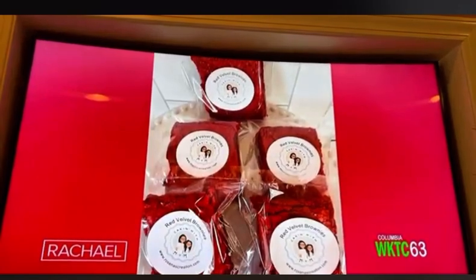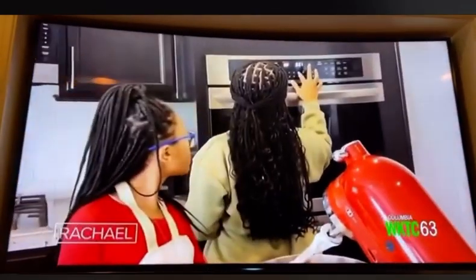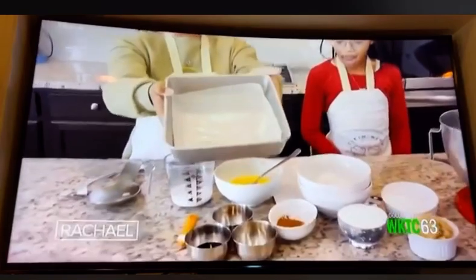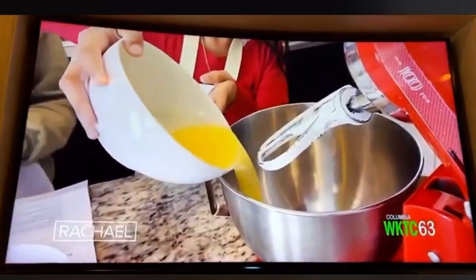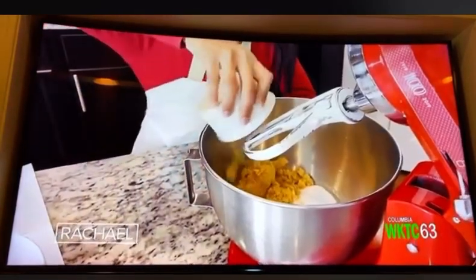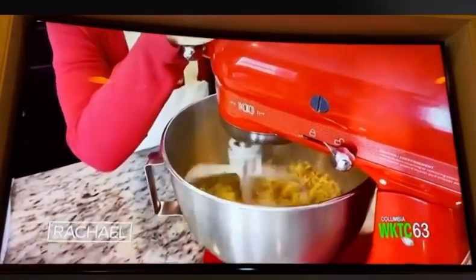Today we are making red velvet brownies with a cream cheese drizzle. First, you're going to preheat your oven to 325. You're going to line your 8-inch pan with greased parchment paper. Then you're going to cream together your butter, your white sugar, and your brown sugar in your mixing bowl, and mix that together until it's all nice and combined.